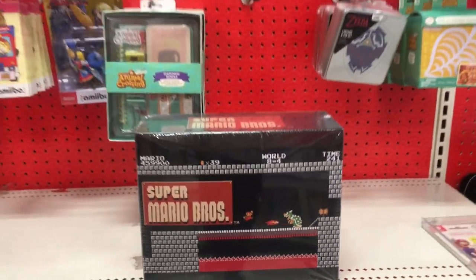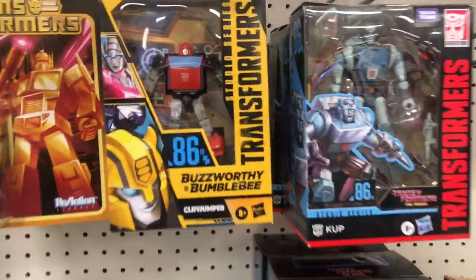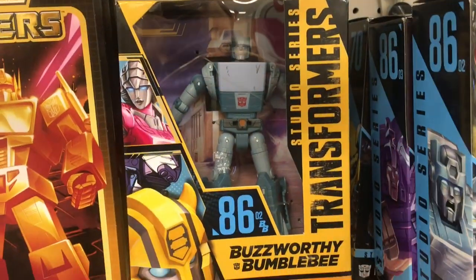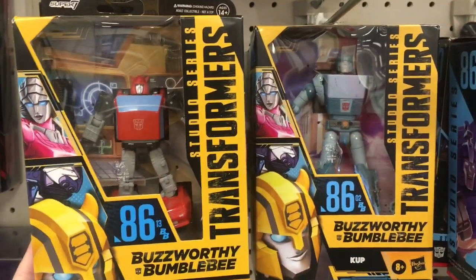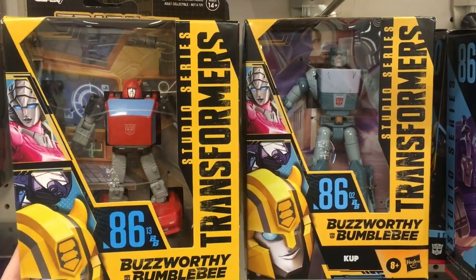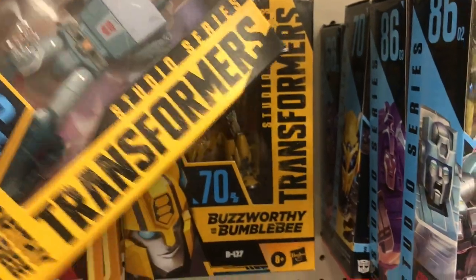They have that Super Mario Bros. Mystery Box. In the Transformers section, they have some of the new Studio Series with Cliffjumper and Cup — oh, that's cool. And I'm so happy to see that they have the plastic window for these new Studio Series, because I know we saw some Bumblebee ones with Ravage and Shockwave that didn't.